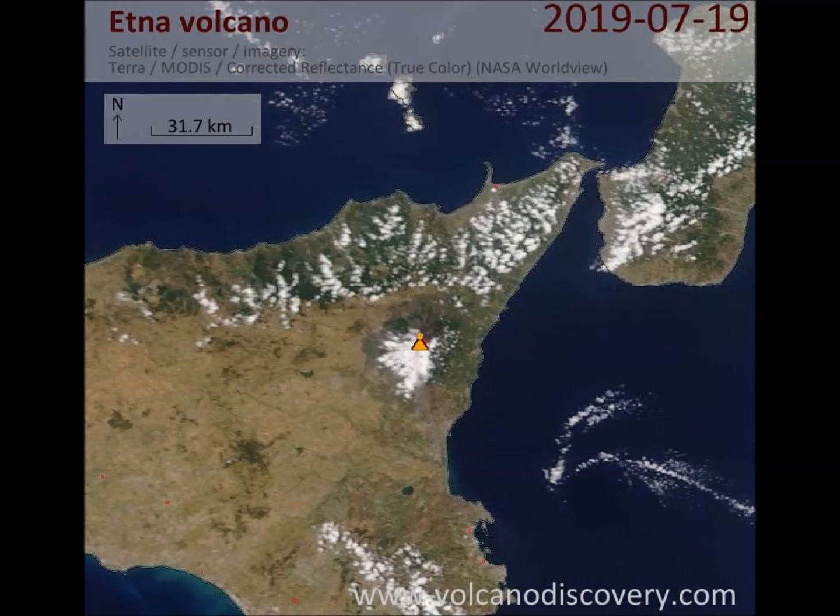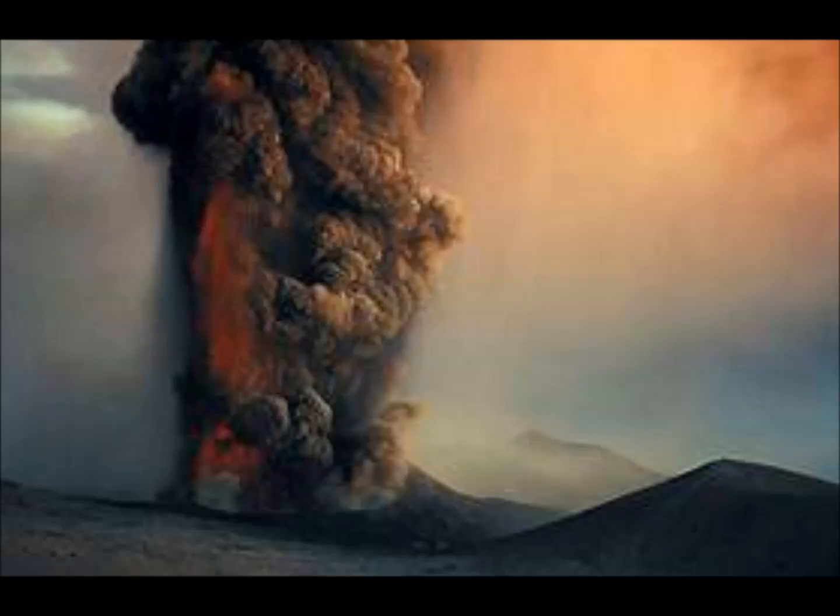Etna is on Sicily, locally called Mont Ghibello — Europe's largest and most active volcano. Its frequent eruptions are often accompanied by large lava flows but rarely pose danger to inhabited areas. Etna has one of the longest historic records of eruptions going back more than 2,000 years, towers above Catania, and has one of the world's longest documented records of historical volcanism dating back to 1500 BC. Historical lava flows make it the highest and most voluminous volcano in Italy.